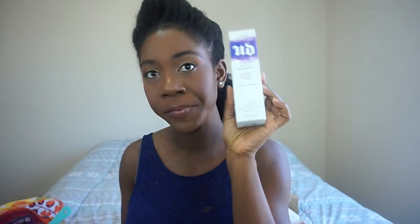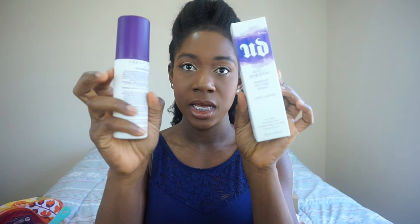I also got the Urban Decay All Nighter. It looks pretty old even though it's almost full — I've maybe used it once because it stains very easily. Once you apply your makeup and pick it up to spray, it stains. Then there's this Bobbi Brown highlighter called Bronze Glow. It's a very beautiful one. I love it on the bridge of my nose.